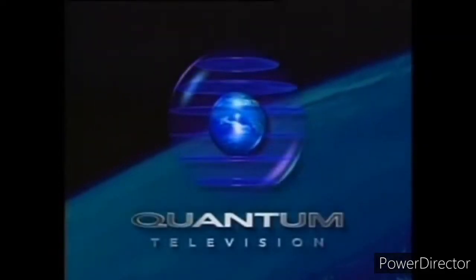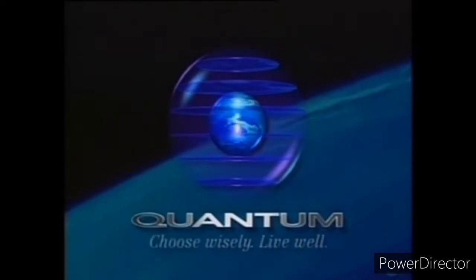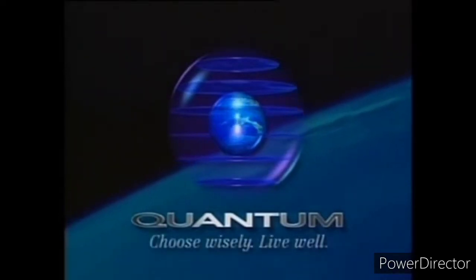You can always turn here for quality products that enhance the quality of your life. Quantum Television. Choose wisely. Live well.